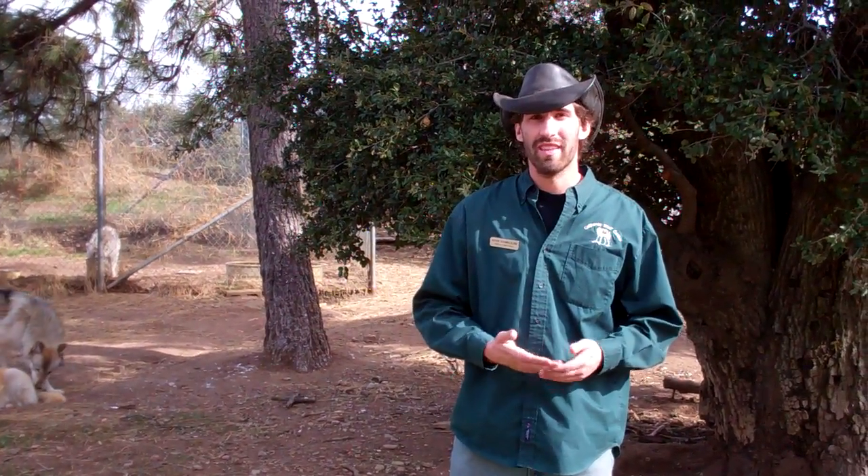Hi everybody, my name is Kevin. I'm the conservation associate here at the California Wolf Center and we get asked a lot, what do our wolves do during the summertime?